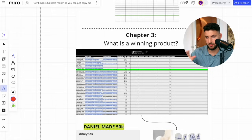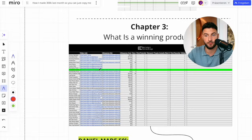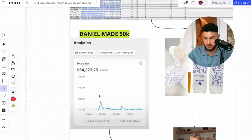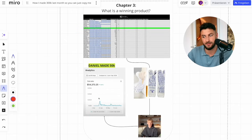One of my clients, Daniel, basically filled out that sheet, found a bunch of products. What we do in our program is look over that sheet and tell you which one is the best and which one is bad. What we picked for him was these socks — he tested them and made $50,000 in 90 days. That just shows having the eye for a good product. This is something we consistently replicate. If you do everything by yourself, you'll have to test a few more products until you find the perfect one.